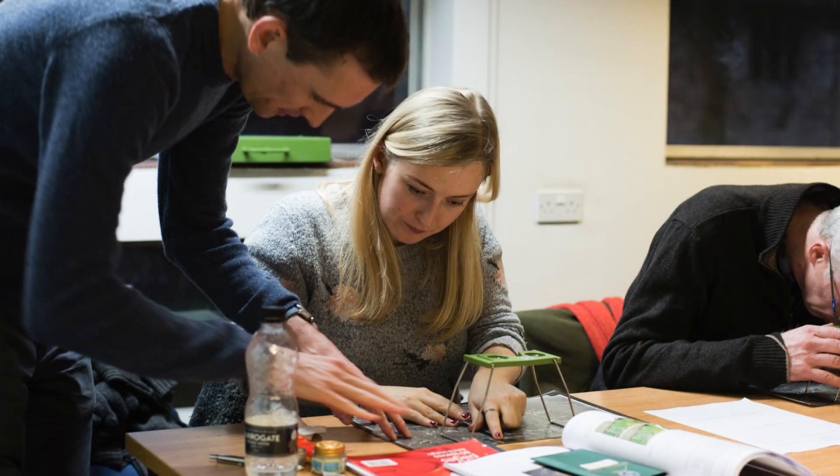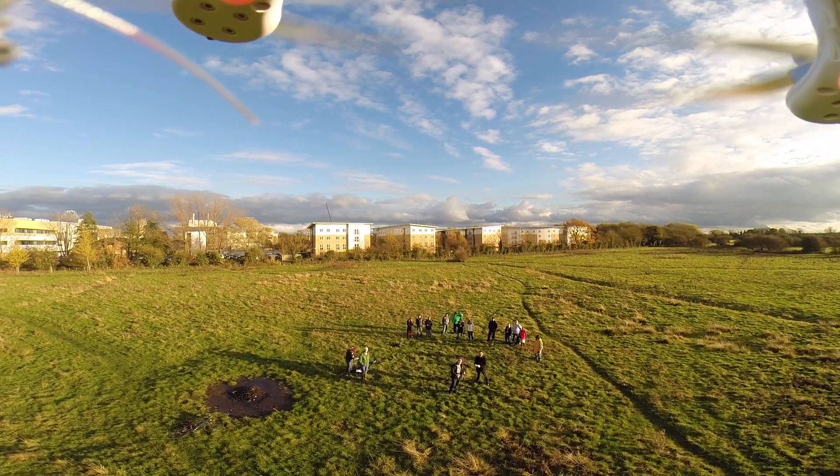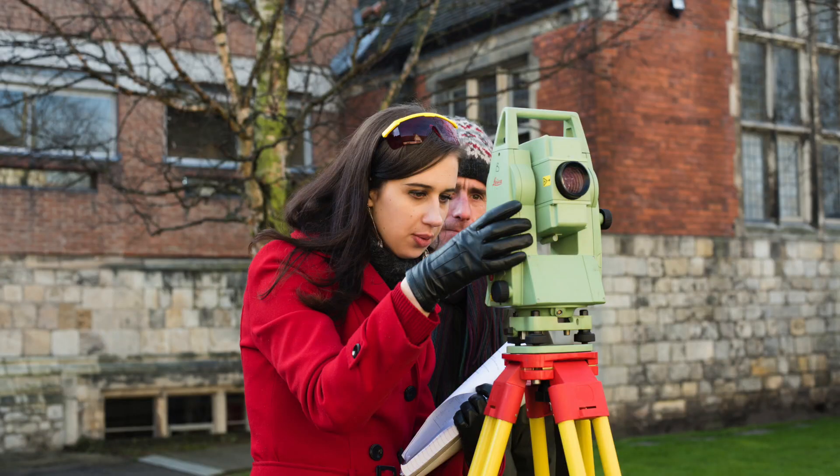Around the historical archaeology modules, you can also take advantage of a huge suite of skills modules where you can learn things about aerial photography interpretation, surveying landscapes, interpreting buildings, computing and heritage studies — a whole range of different applications for your archaeological knowledge.